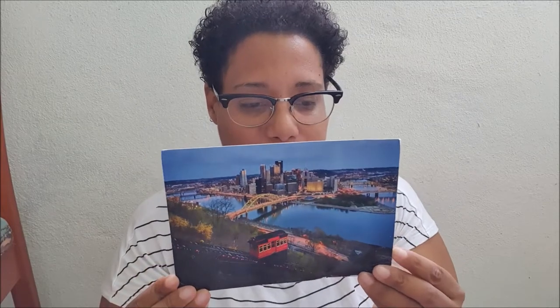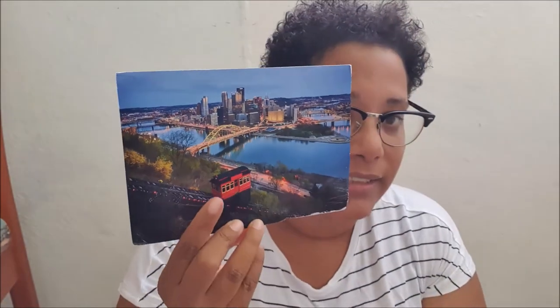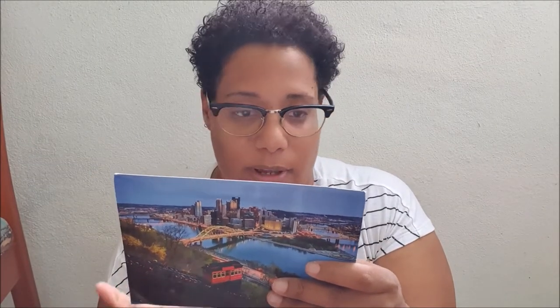The first postcard I received is this one and it's from the USA. I love the views, it's so beautiful. I love it and I think it's so cool. I love it, it's very cool for me. I will show you the back.